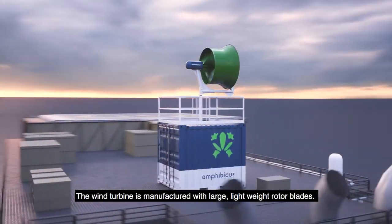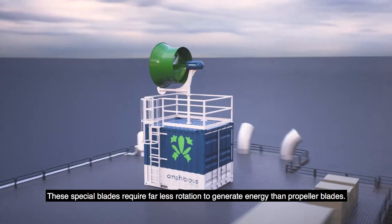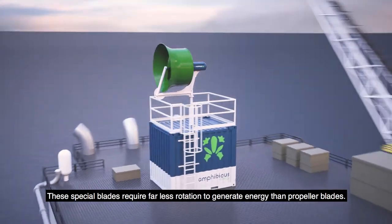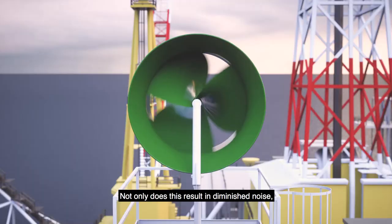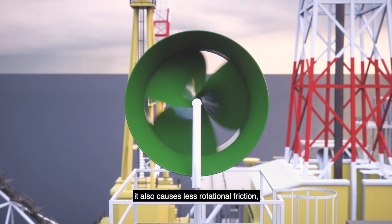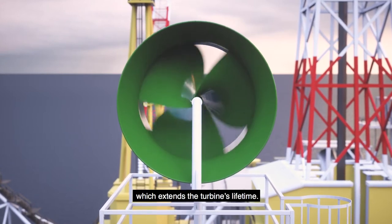The wind turbine is manufactured with large, lightweight rotor blades. These special blades require far less rotation to generate energy than propeller blades. Not only does this result in diminished noise, it also causes less rotational friction, which extends the turbine's lifetime.